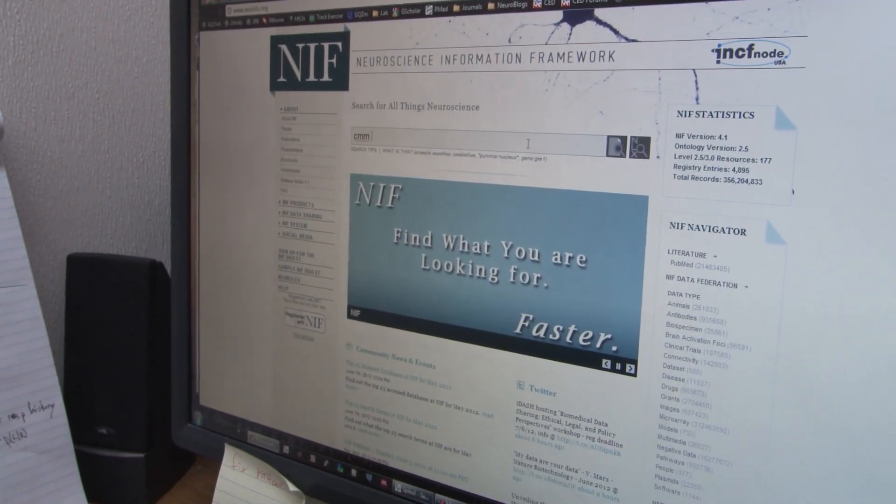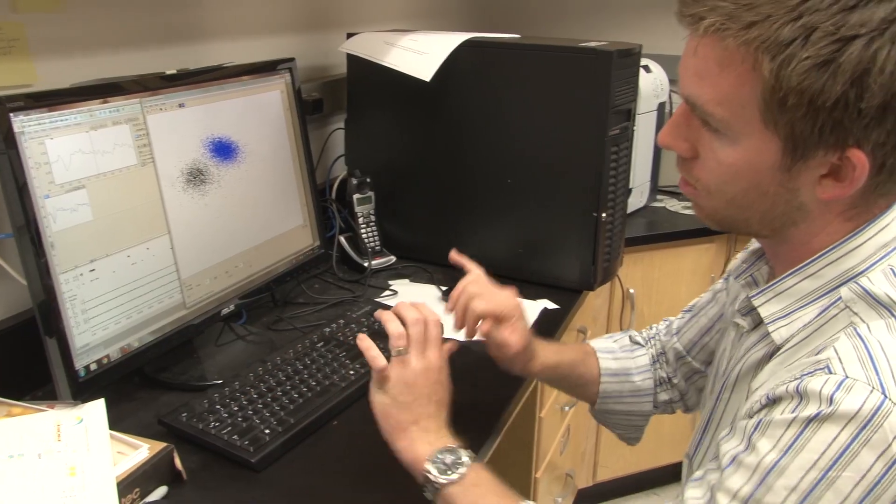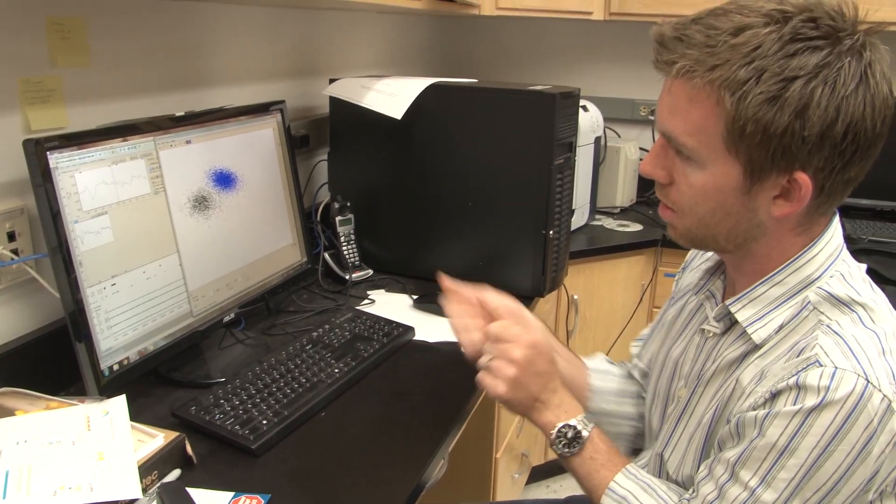Enter the Neuroscience Information Framework, NIF for short. The program provides researchers such as Kiggins and Knudsen with an easy way to share their data and software tools.